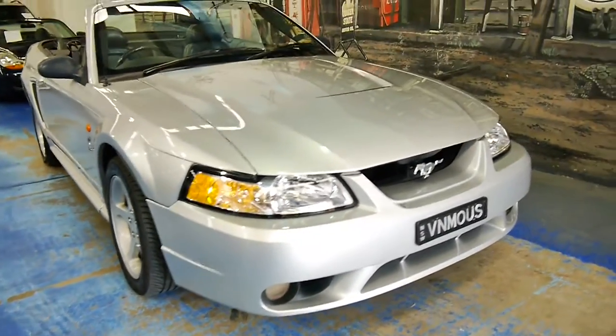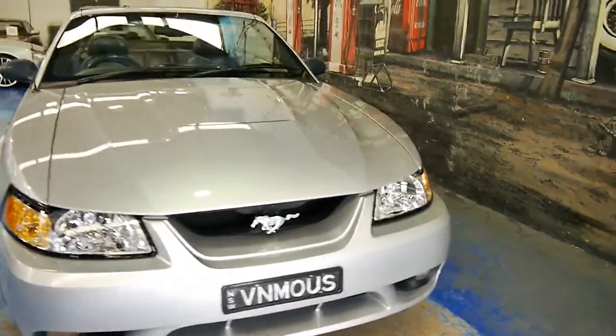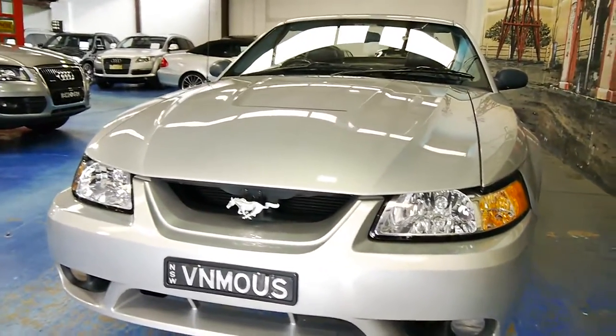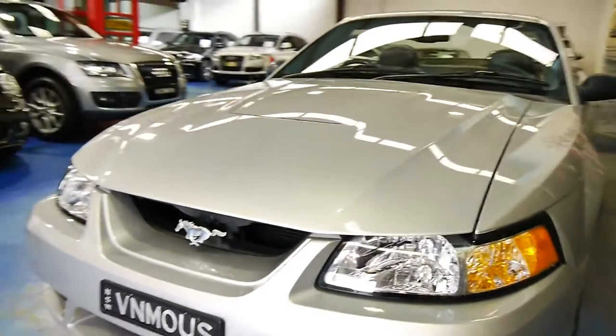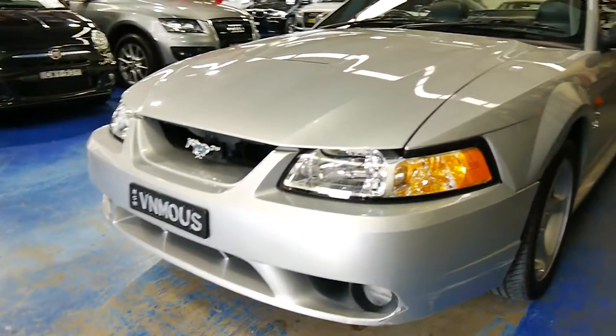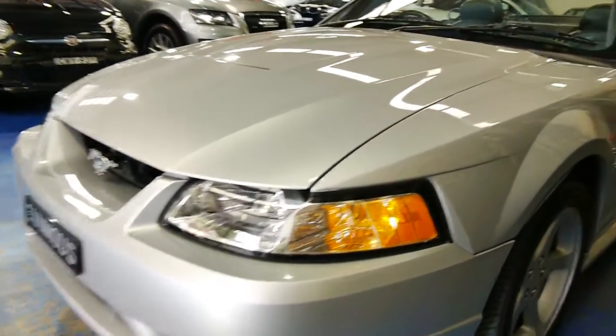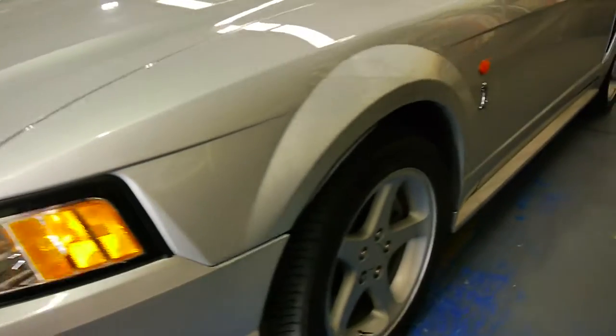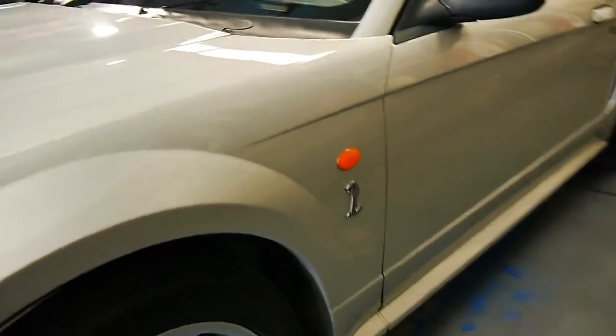Well, a very good afternoon ladies and gentlemen. My name is Richard and today I want to show you this gorgeous 2001 Australian delivered, Australian compliance Cobra Mustang convertible. The enthusiast prior to owning the vehicle has the number plate 'Venomous', which has 11 months registration in New South Wales and it is going to stay with the car.